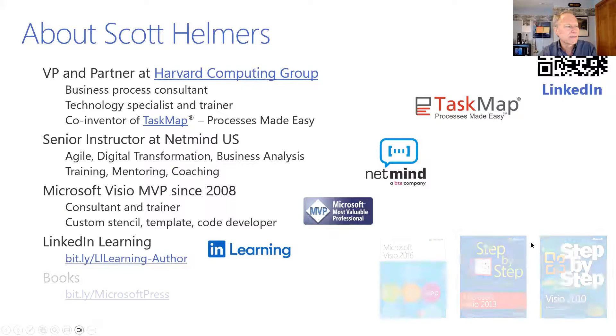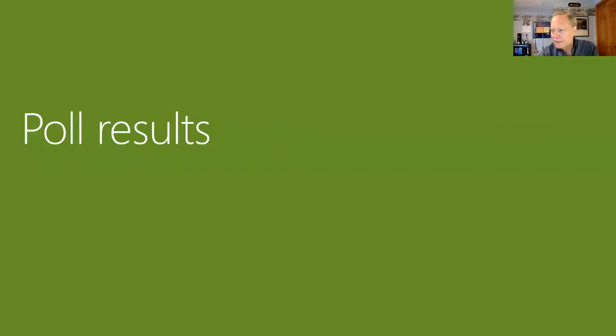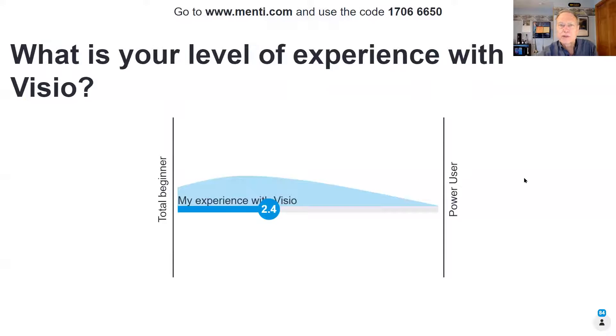Susan already talked about some things about me. If you want to connect with me on LinkedIn, the QR code in the upper right-hand corner will connect you to my profile. I'm also an instructor and author at LinkedIn Learning, with videos available there and a couple of books I've written about Visio over the last 15 years. About 80-some people responded to the poll. Your average experience level with Visio is 2.4 on a scale of 5.